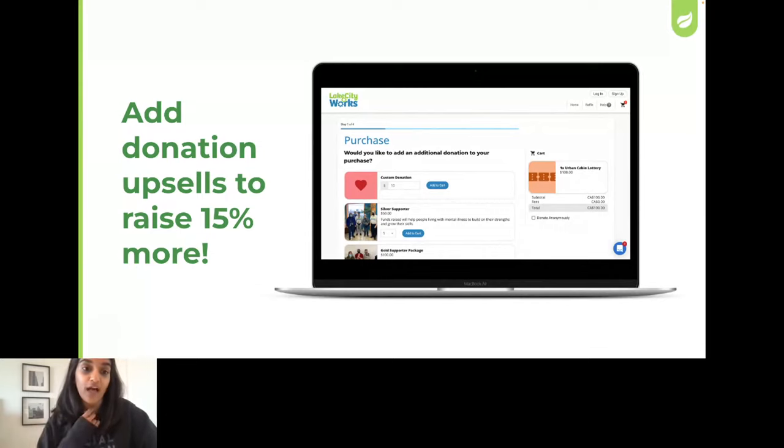It would be dependent on the platform you're using. What is notable is that Trellis is actually the only platform that does offer this donation upsell feature. So it's a great way to encourage people to continue supporting your organization.